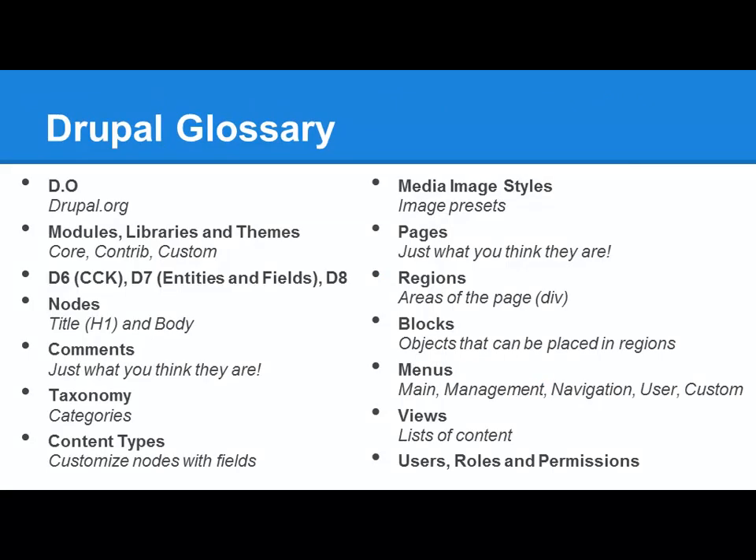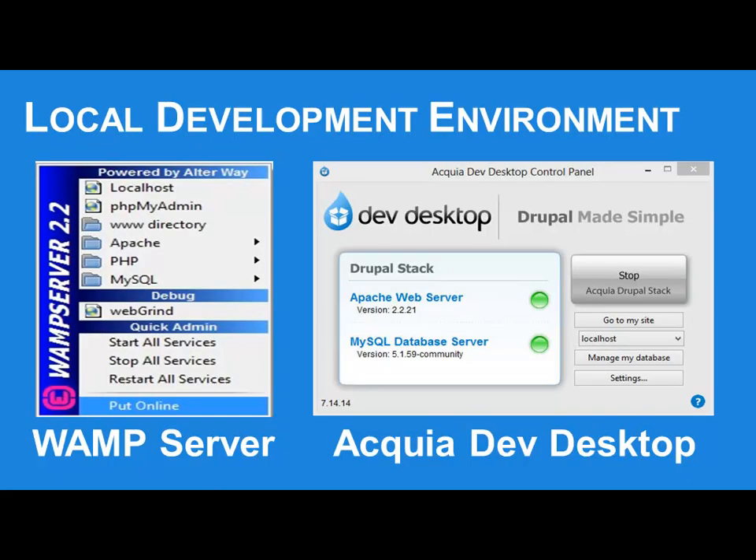A little glossary here — people say D.O, it's Drupal.org. Most people that work in Drupal have some kind of local development environment. I favor Acquia's Dev Desktop, which is a free download you can get from Acquia's site. A lot of people use WAMP server on Windows, MAMP and LAMP on the other OS's. Virtual boxes are becoming more and more prevalent. You might want to look into those so you can work on your laptop entirely without needing a server up during development.